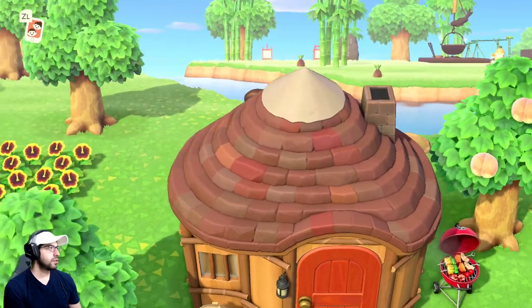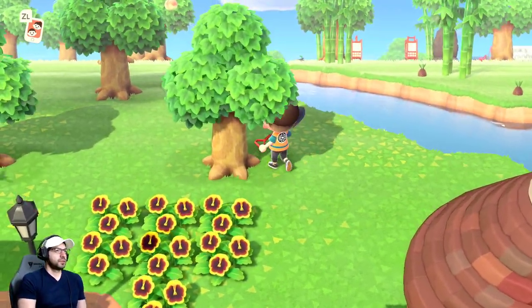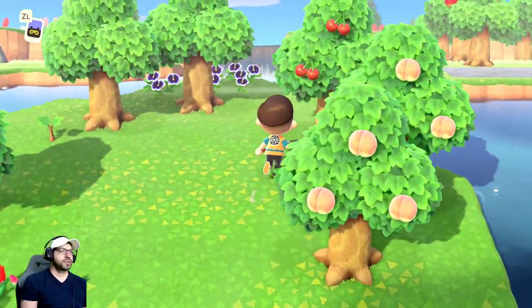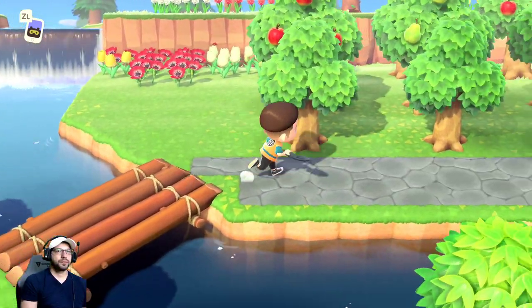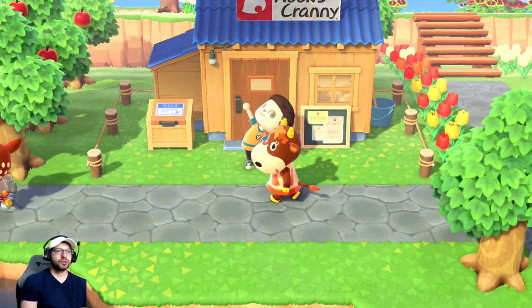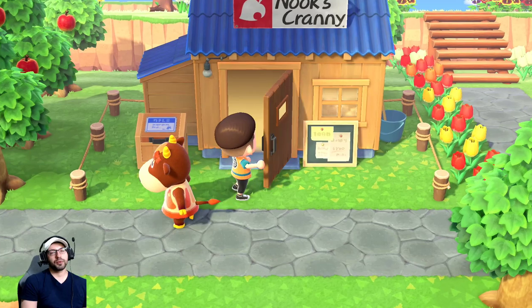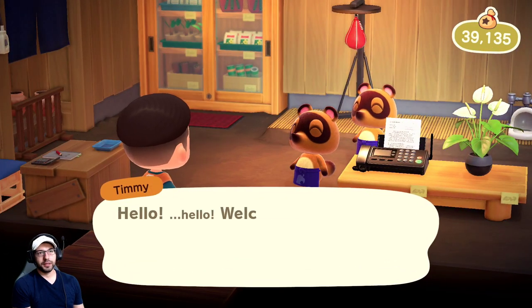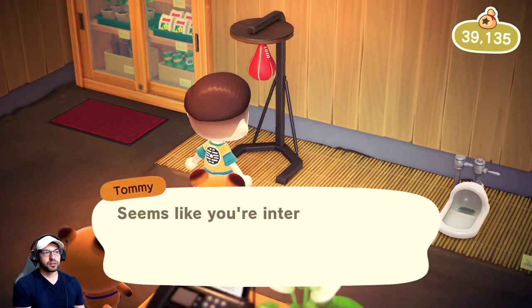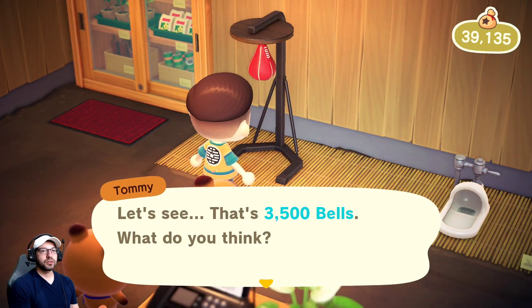Number six — you want to go to Nook's Cranny every day and purchase all the items they have because they change daily. Buy them even if you don't want them — you can sell them later, but I like to buy them and put them in storage because you never know who wants to trade.